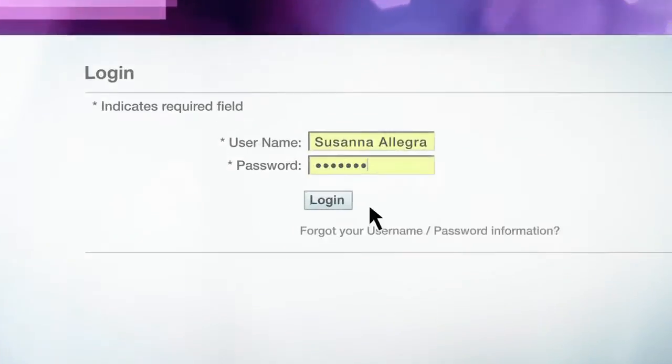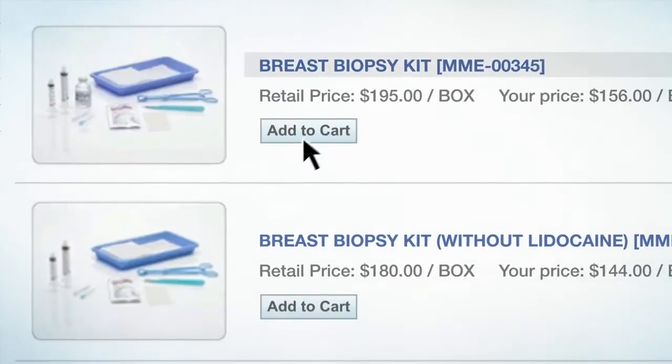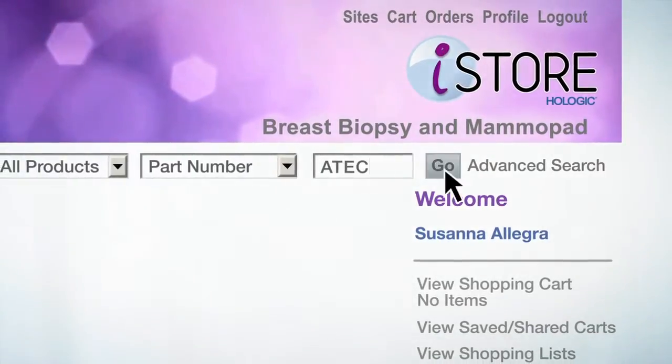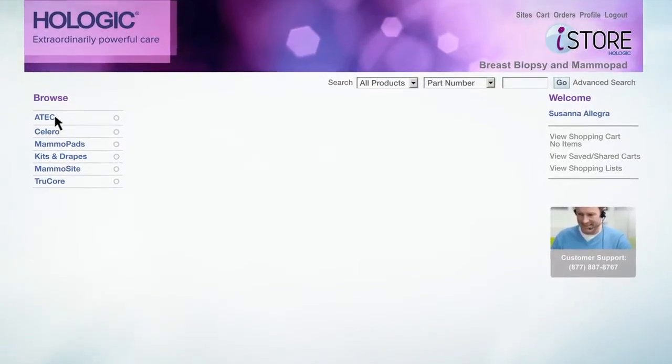With Hologic iStore you just log in anytime, choose what you need, and check out. You can search by keyword or part number, or just take your time and browse through the catalog.